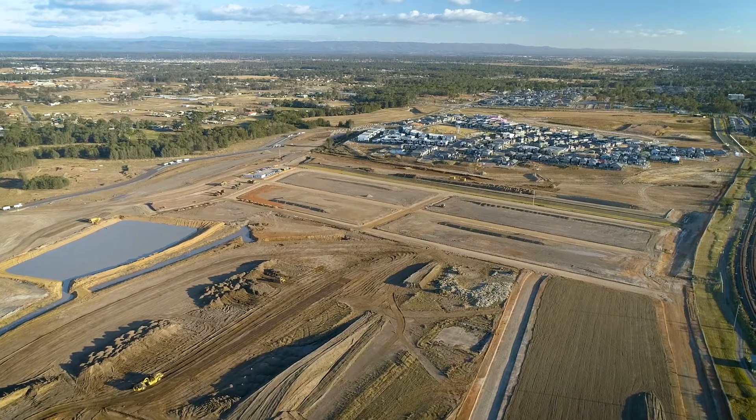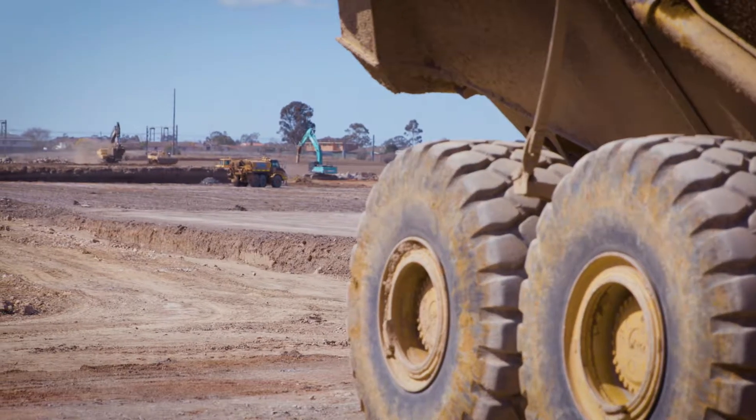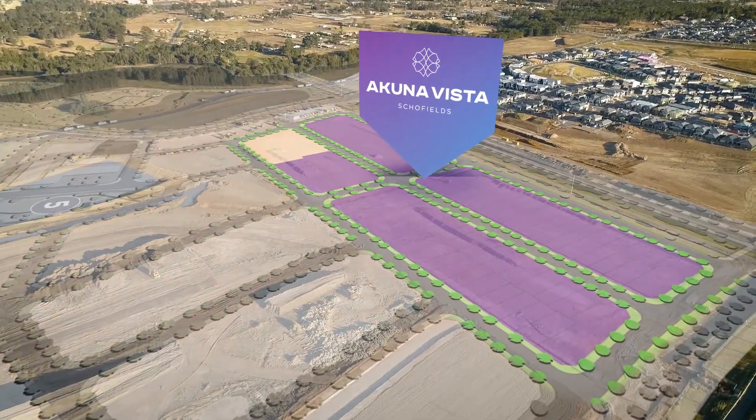Acuna Vista is going to be a great place for families to grow up because not only are you living in a safe community, you've also got multiple parks throughout the estate and green spaces for the kids to play in.